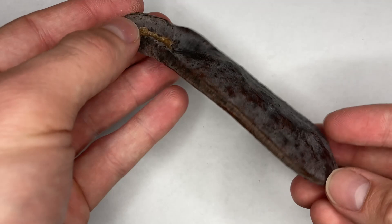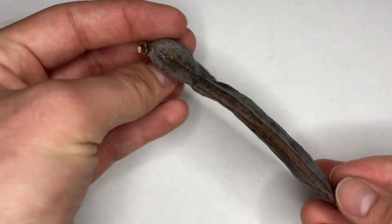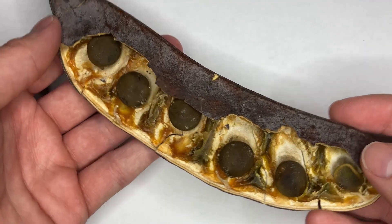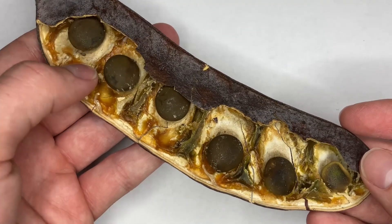After pollination takes place, large thick curved dark brown woody legumes form. These legumes mature September to October, with each one containing around four to seven dark brown seeds or beans that are surrounded by a sticky pulp.